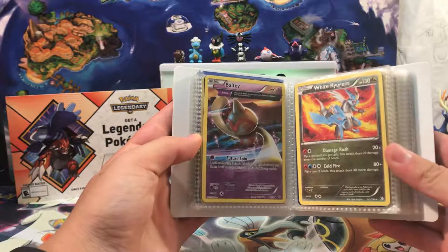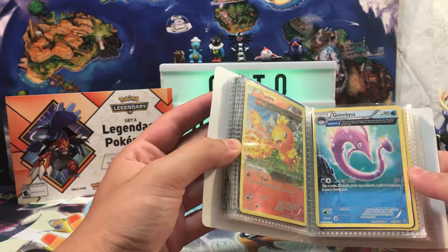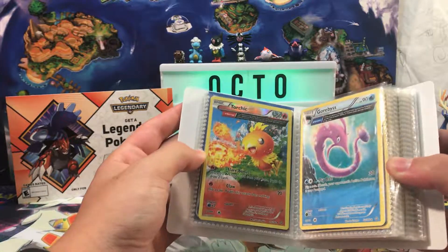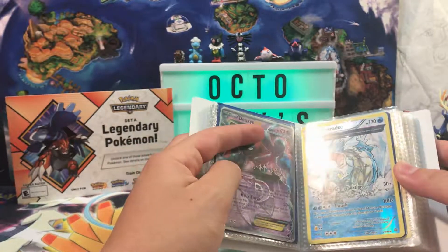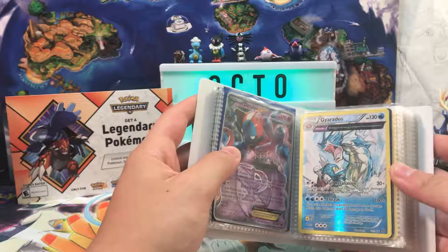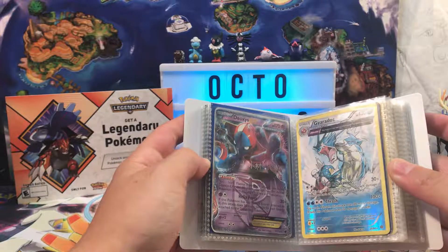A Baltoy Ancient Trait from Ancient Origins. A Garbodor from Primal Clash. Torchic Reverse Holographic from Primal Clash. Here's the good stuff — we're getting there. A Reverse Holographic Rare Gyarados Ancient Trait from Ancient Origins.